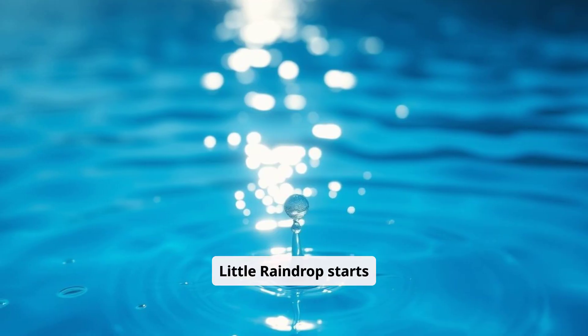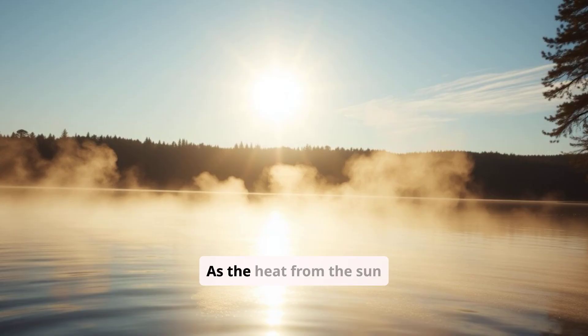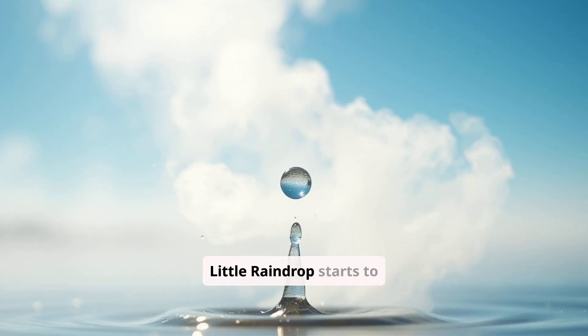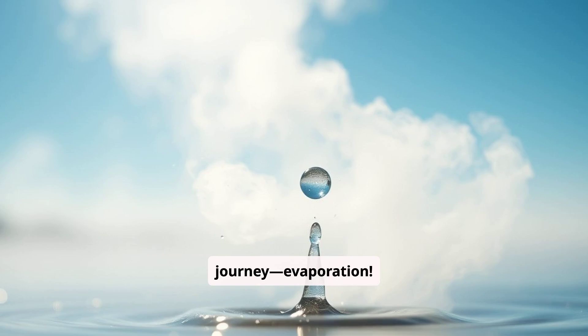Little Raindrop starts deep in a sparkling blue lake, soaking up the warm sunshine. As the heat from the sun works its magic, something amazing begins to happen. The Little Raindrop starts to rise into the air, ready for the first step of the journey: evaporation.